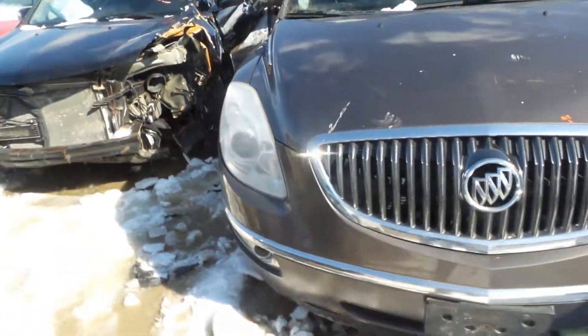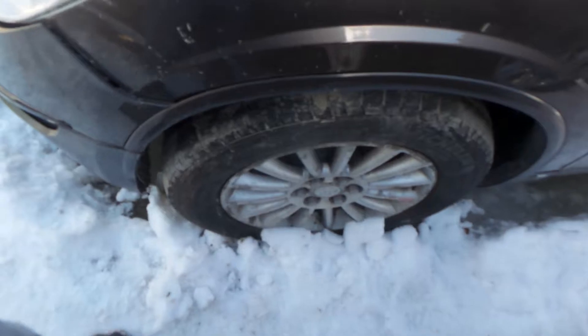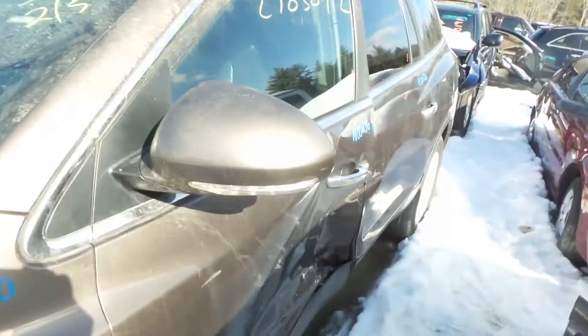In front of the vehicle we've got headlamps, we've got a good front grille, good front rebar. We've got a good left front knee, comes complete with control arms, spindle and strut. Insurance quality left front fender.